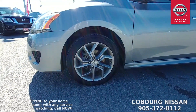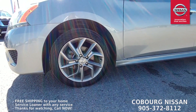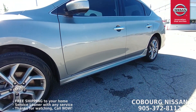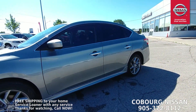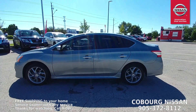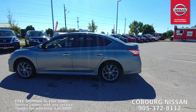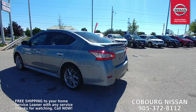Coming around the side, you've got these really nice forged 17-inch alloy wheels — great, sharp-looking sporty wheel. You can see it's got those lower side sills, which really give the car a super sporty look. I love the look of the Sentra. Beautiful gray exterior with those nice tinted windows.